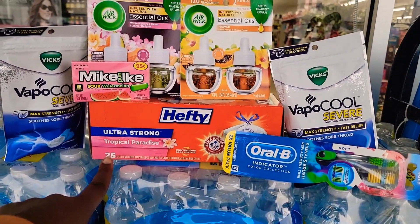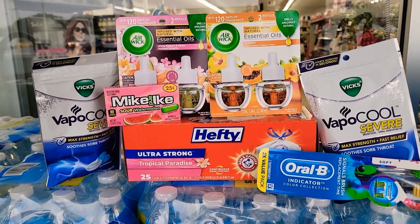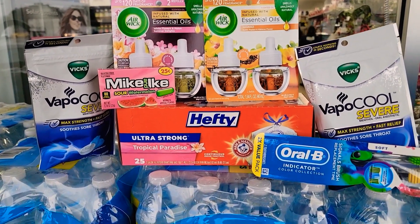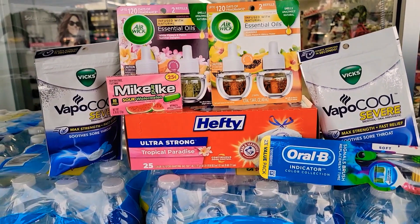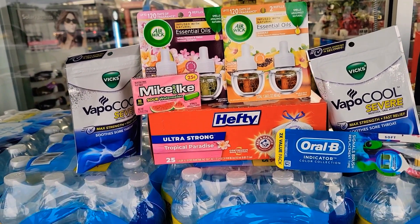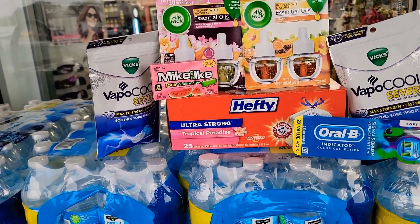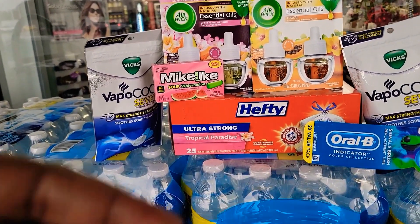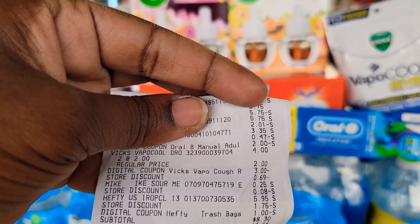Then we have these Hefty trash bags — they are $5.95 and there's a $1 coupon. We had to get these Mike and Ike's to bring our total up to $25.05. We were a little short about $0.75 or however many cents, so we paid $8.30 plus tax.